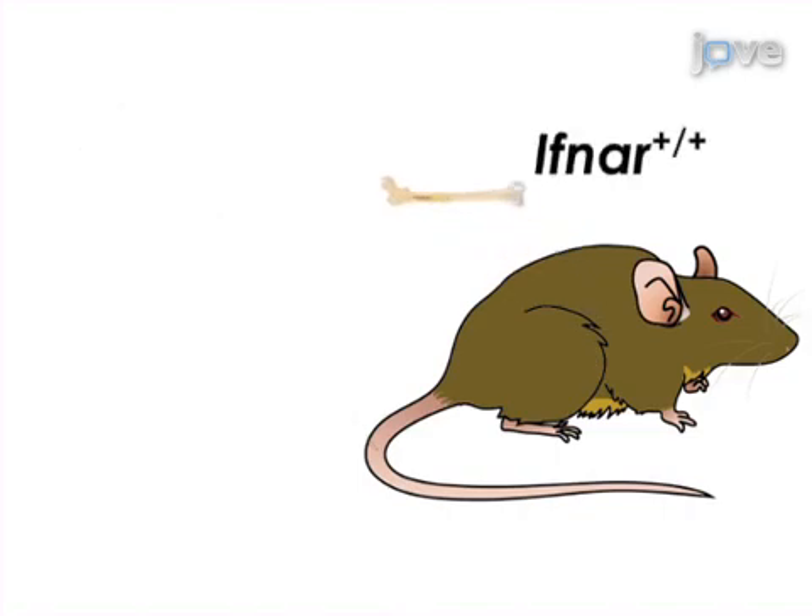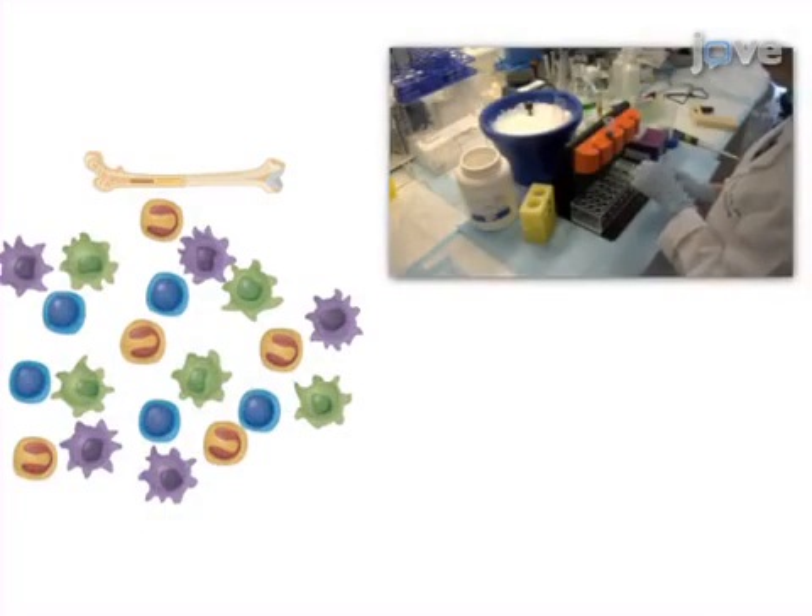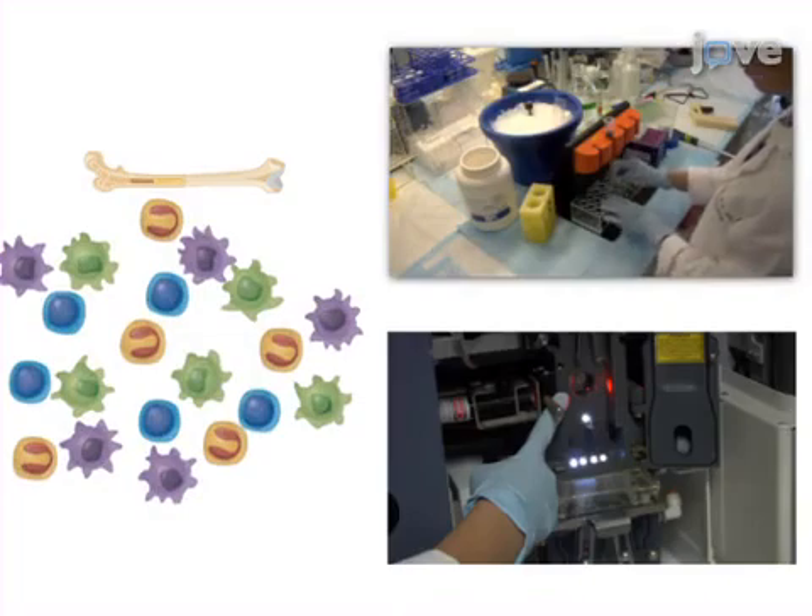In the second step, common dendritic progenitor cells are isolated from wild-type bone marrow by magnetic bead separation and flow sorting.